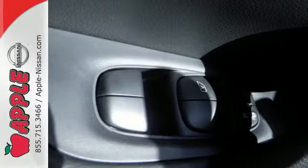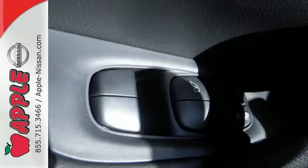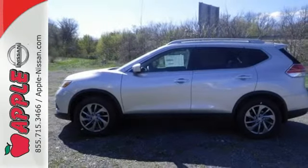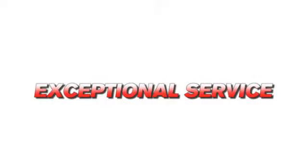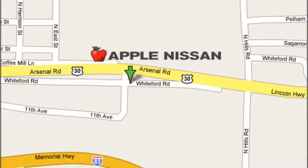Take your drive to new heights. Come test drive this 2015 Nissan Rogue. Apple Nissan offers a great selection, exceptional service and the value you expect. We are conveniently located at 1510 Whiteford Road in York, Pennsylvania.